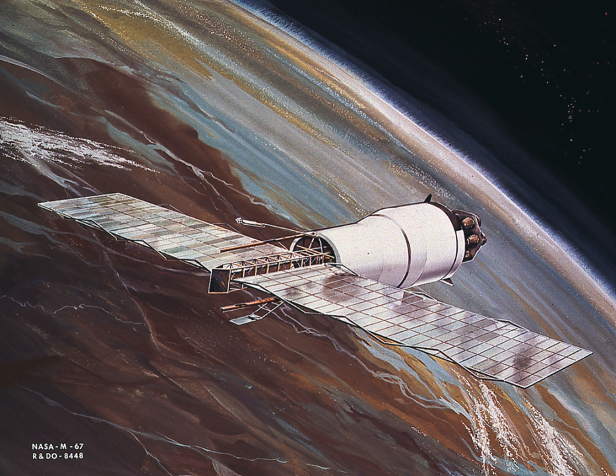The Pegasus Satellite Program was a series of three American satellites launched in 1965 to study the frequency of micrometeorite impacts on spacecraft. All three Pegasus satellites were launched by Saturn I rockets and remained connected with their upper stages.